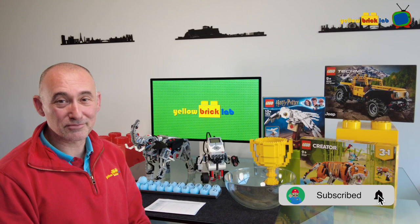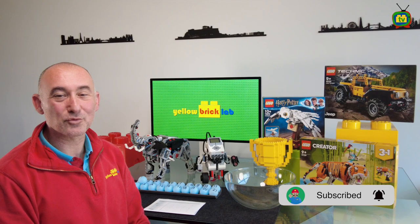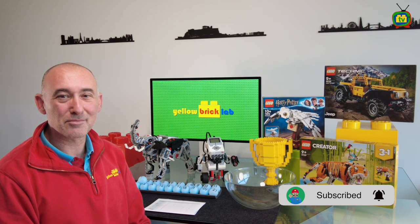Hello and welcome to Yellow Brick Lab YouTube channel. This is our highly anticipated Yellow Brick Lab Trophy 2022-2023 prize draw. Before we continue, I'd just like to clarify that Lego and the Lego Group have absolutely no link to the content of this video. They do not sponsor or endorse the content of it.